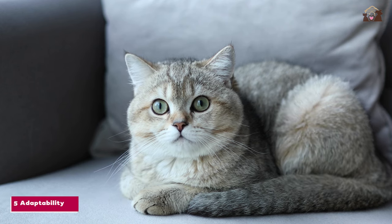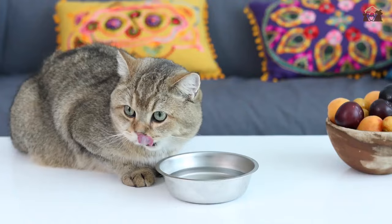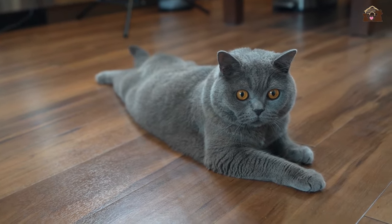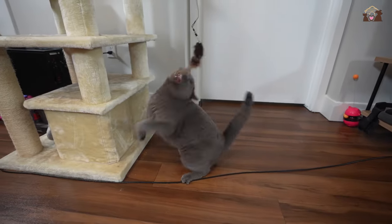Number 5: Adaptability. British Shorthairs are adaptable cats who can thrive in various environments. Whether living in a small apartment or a spacious home, they adjust well to their surroundings and make themselves at home wherever they go. Their adaptable nature makes them versatile companions for people with different lifestyles.